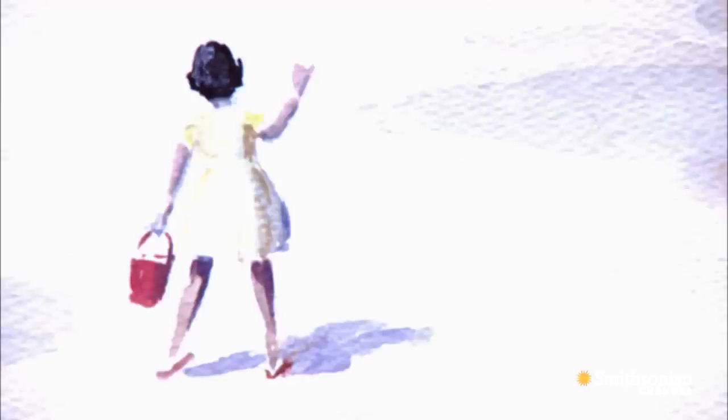Ultimately, the U.S. government apologized to Japanese American families for the incarceration.